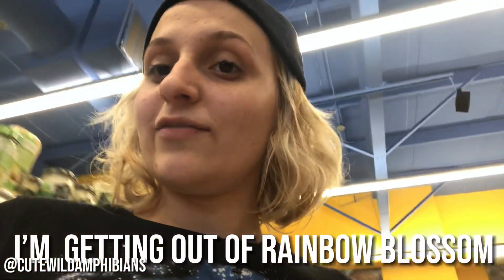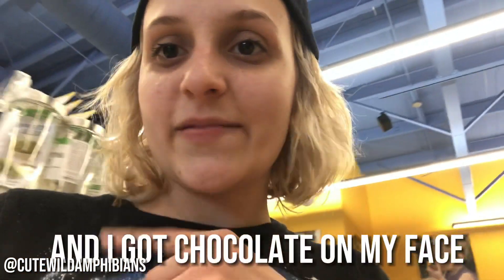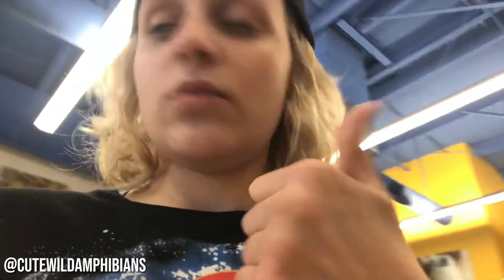I got chocolate on my face from eating Oreos. Okay guys, so now we are back home. I plan on getting into my nightclothes and sitting on the couch and maybe petting the toads a little. I hope you guys enjoyed this vlog. Any more video ideas just comment below, and new merch will be coming soon. Bye guys!